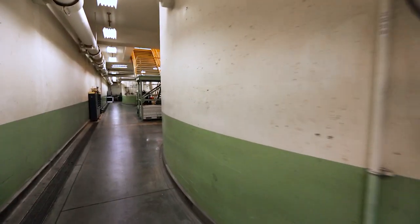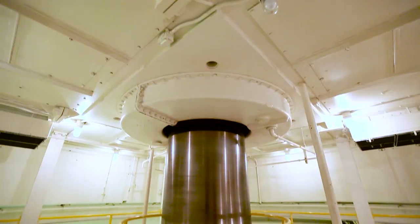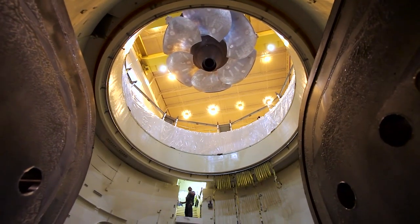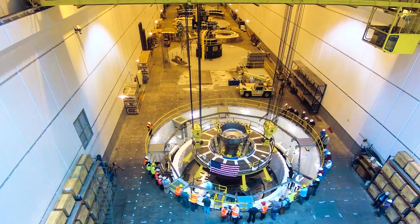Inside Wanapum Dam, there is equipment both big and small that makes this powerful place go. The gigantic turbines and generators are built to last about 50 years. But in the same way that the engine in your car needs to be maintained, these motors need to be cared for too.